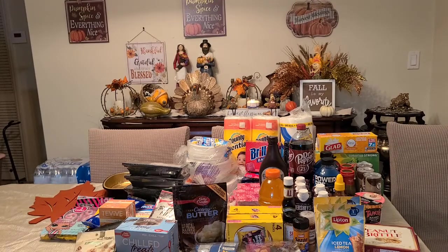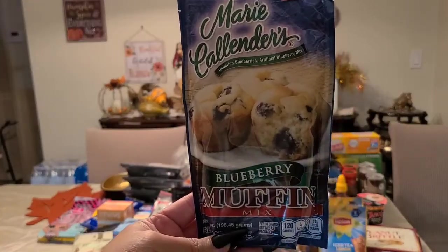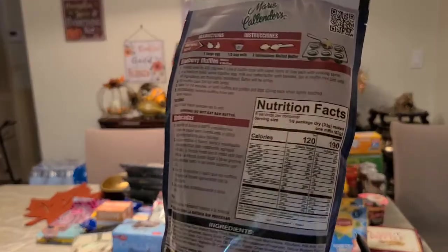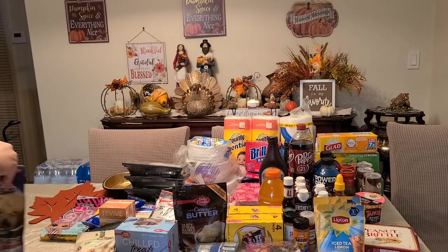I also got the blueberry muffin mix from Marie Callender. I don't know how it tastes — I'll give it a try and let you guys know in the next video if it's worth the dollar.